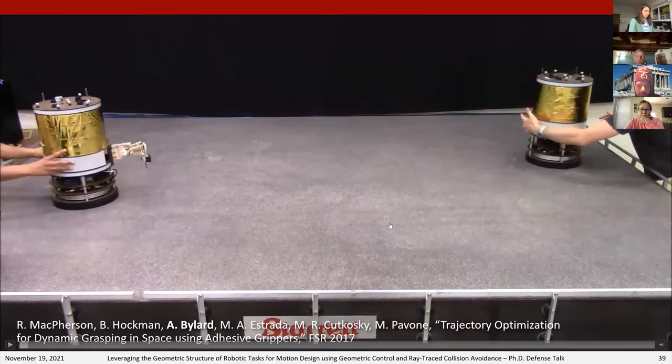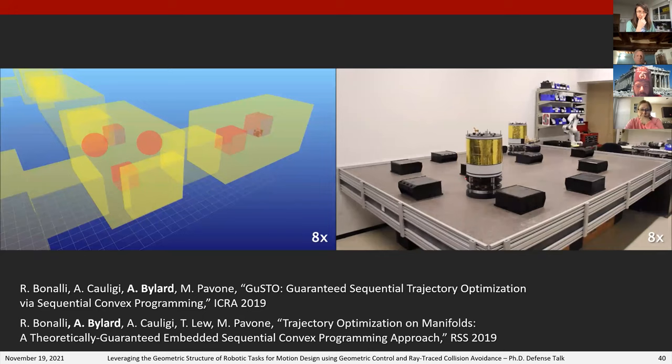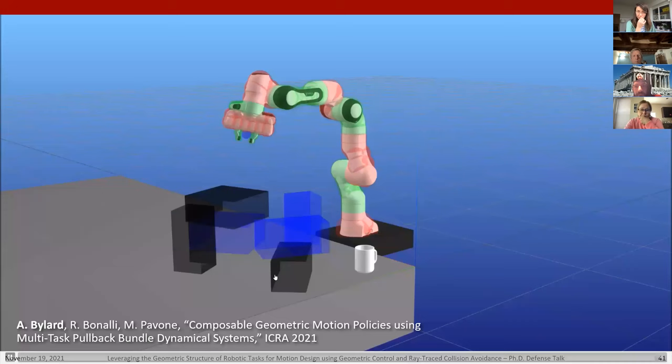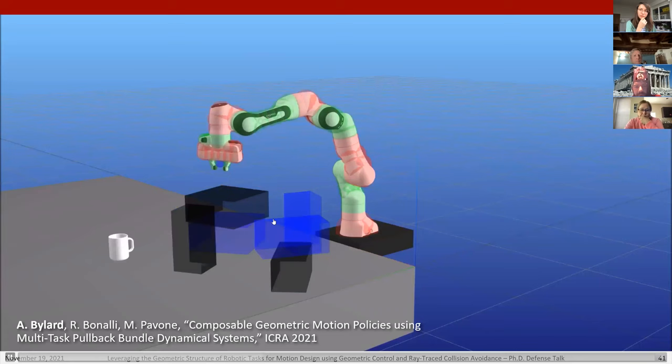Additionally, in simulations and hardware experiments with lab mates Ricardo, Abhi, and Thomas, we demonstrated GuSTO, a trajectory optimization algorithm providing stronger theoretical foundations for sequential convex programming. However, for expediency we used simple spheres and boxes as obstacles, and represented the manipulator arm by a conservative set of covering spheres. Returning to the ISS, we can see that the geometric complexity truly explodes — even an occupied module with astronauts shows a highly dynamic environment with many uncontrolled floating objects. Autonomous robots managing this kind of scenario with collision boxes and spheres is probably insufficient.